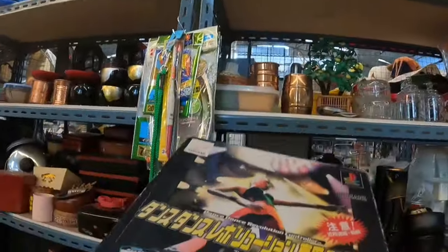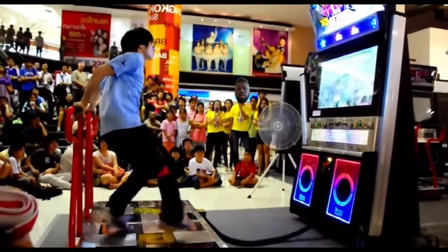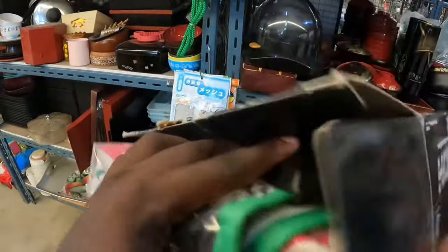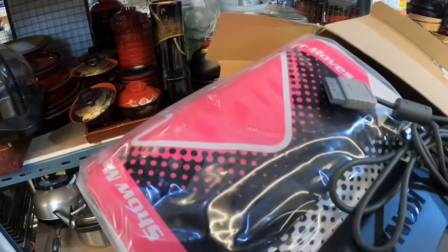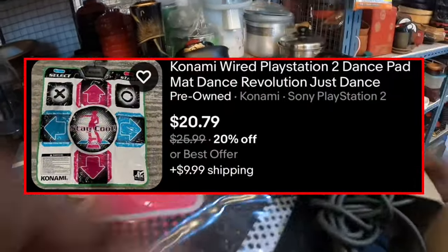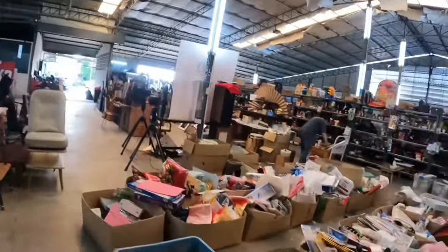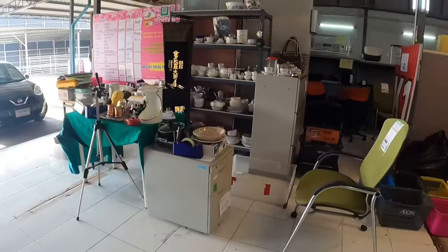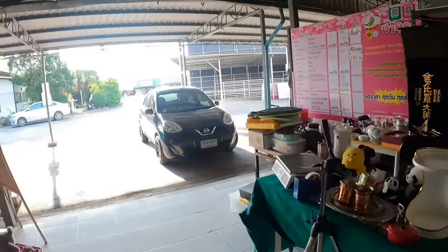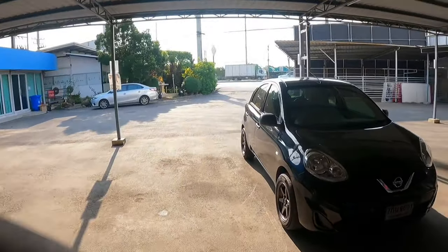Stop number two. I thought I almost found something here — this is one of those game mats for Dance Dance Revolution. At first glance it looked like it might be new open box, but it's just used in the original box. Big difference. They're only selling for about $15 plus shipping, so this was a pass. I walked out empty-handed after about an hour. As resellers, we can't just walk into a thrift store and find good inventory every single time — sometimes we walk out empty-handed and that's okay.